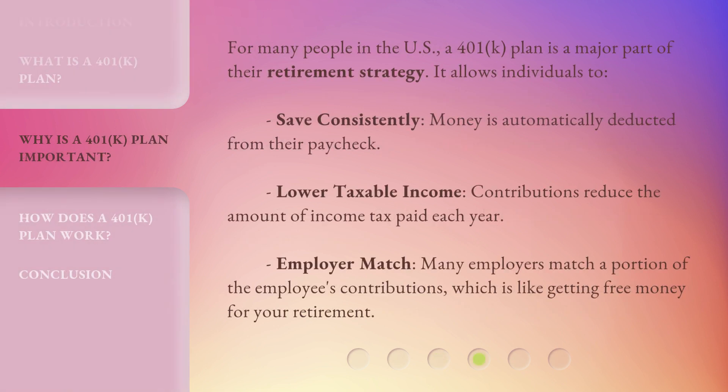For many people in the U.S., a 401k plan is a major part of their retirement strategy. It allows individuals to save consistently, as money is automatically deducted from their paycheck. Lower taxable income — contributions reduce the amount of income tax paid each year. Employer match — many employers match a portion of the employee's contributions, which is like getting free money for your retirement.